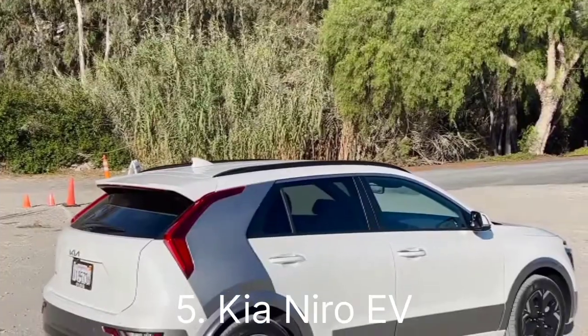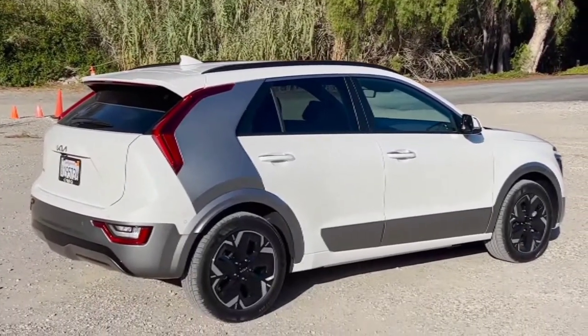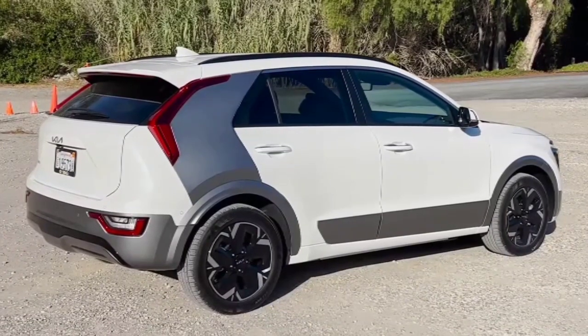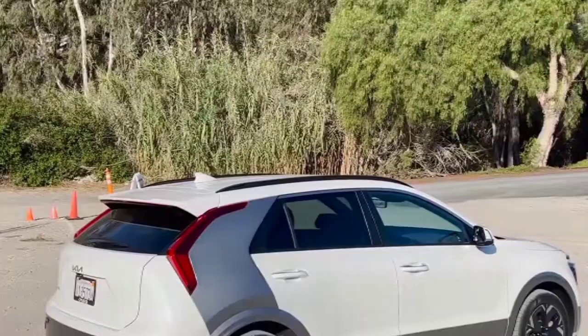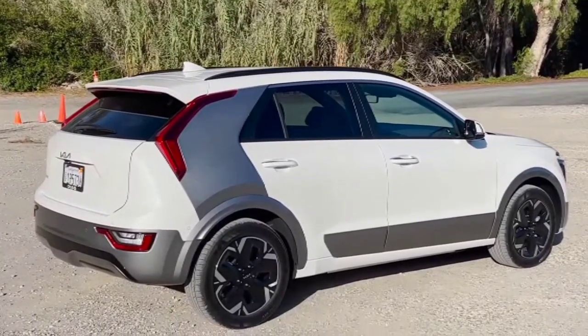Number five: Kia Niro EV. AWD capability — AWD option available, enhancing traction and control. Range — good range for urban and suburban driving. Notable features include practical design and user-friendly infotainment.